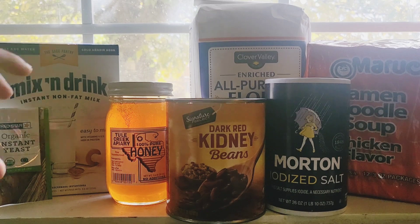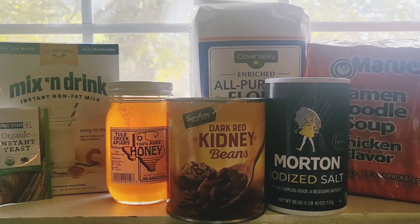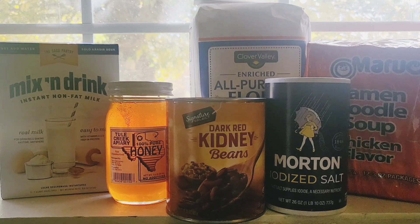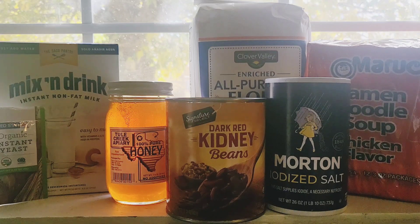Alright guys, we're back. As you can see, I've got all five of those items with really long shelf life. I also wanted to add these two items: mix-and-drink instant nonfat milk — basically powdered milk — it's real milk for drinking and baking anytime, anywhere. It's high in vitamins A and D with high protein. This is a good item to add to your prepper pantry. I'd recommend taking it out of the store-bought package and storing it inside Mylar bags to keep it fresh as long as you can. Since it's powdered, you can keep it for years and years.